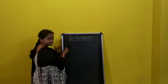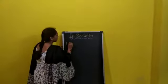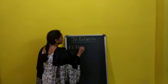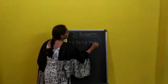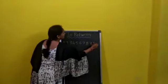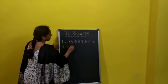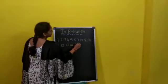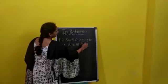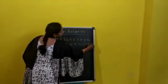Now I am writing numbers. Say along with me: 1, 2, 3, 4, 5, 6, 7, 8, 9, 10, 11, 12, 13, 14, 15, 16, 17, 18, 19, 20.